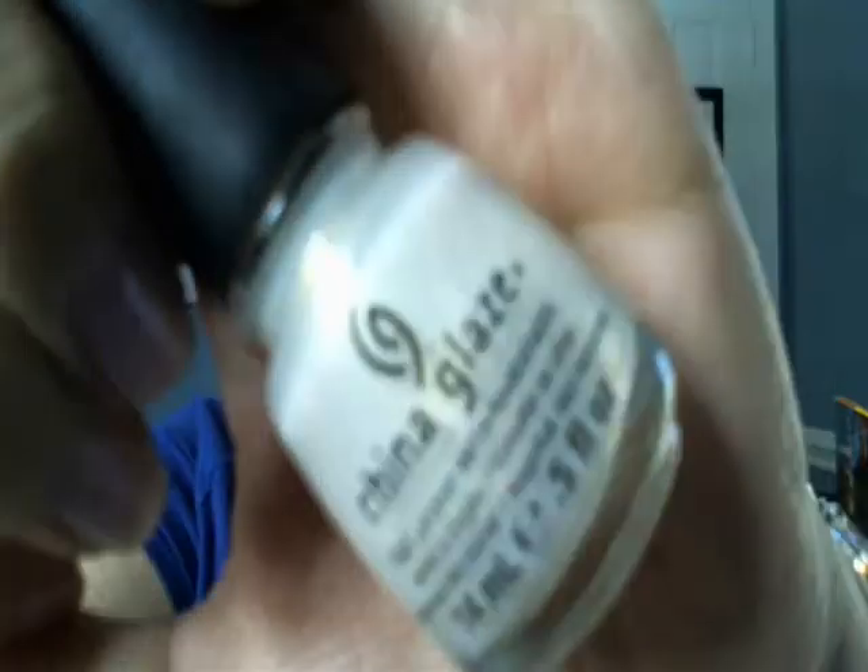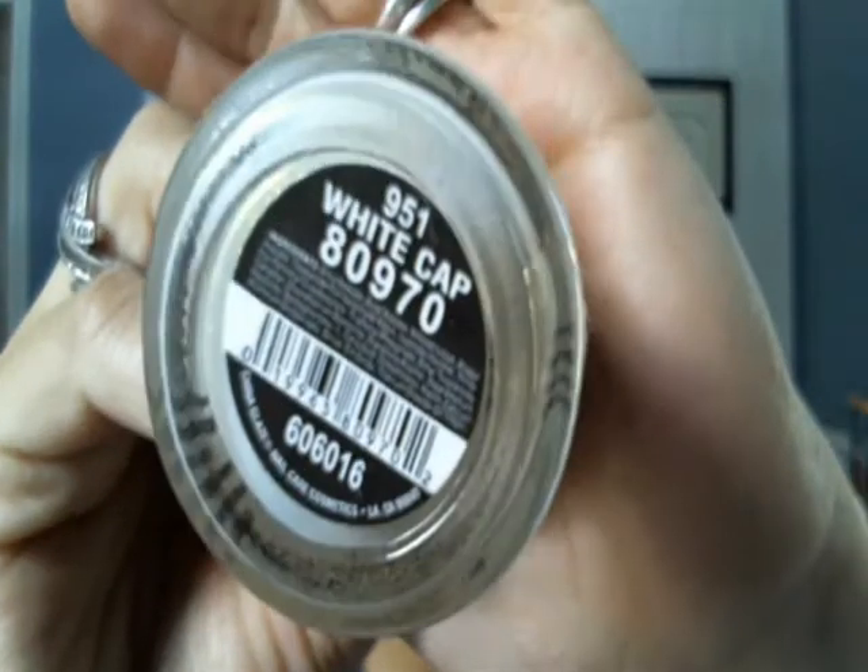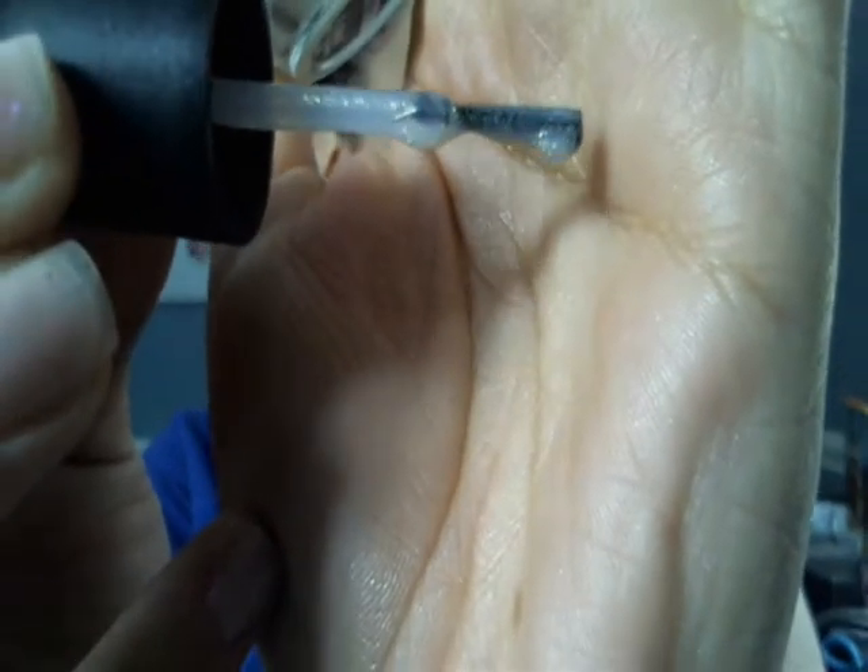She also got me China Glaze in White Cap. Anyone who knows me knows I'm a shimmer girl — I obviously have shimmer on my nails now — and this is just darling. I will be rocking this color all summer and all winter long, especially as an accent nail.